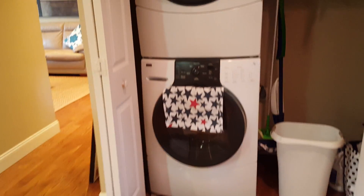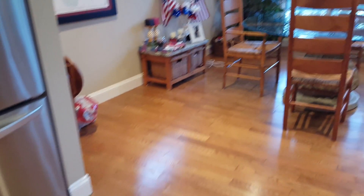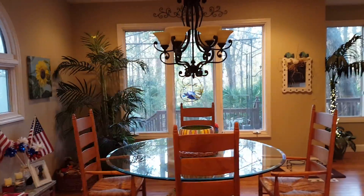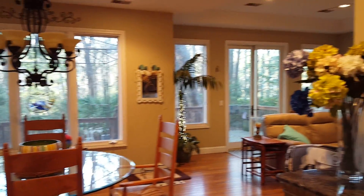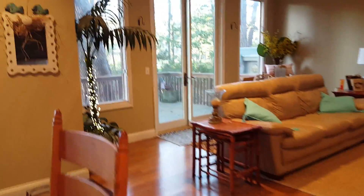They did a stackable washer and dryer so they could have more pantry space in this closet. Quick look at the floors themselves. Good-sized dining room area with nice light coming in, and it flows right into the great room.